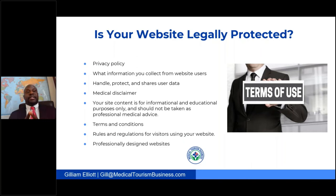Another thing you want to make sure you have on your website to protect it is terms and conditions. Your terms and conditions are rules and regulations for visitors who use your website, and it also protects you from people who are trying to copy your information and possibly use it on other platforms.